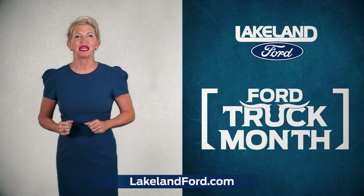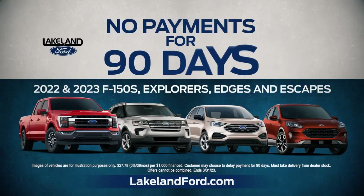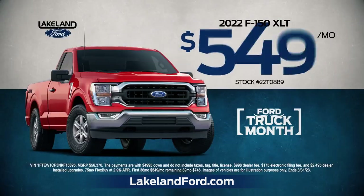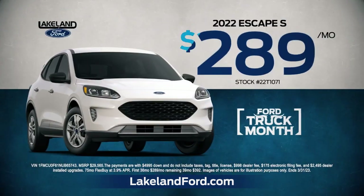At Lakeland Ford, save big during Truck and SUV Month. Get 0% financing and no payments for 90 days on our most popular Fords. Drive home America's best selling truck, the F-150, for just $549 or an Escape for just $289.